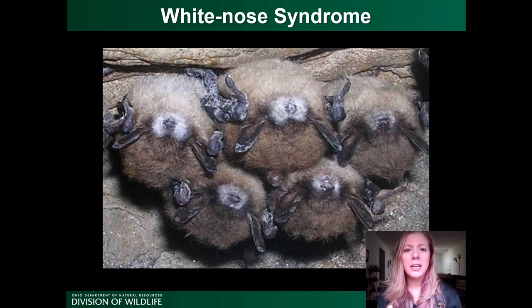The disease mechanisms can be complicated, but essentially this fungus is causing an immune response in the bats and causes irritation. This causes them to wake up from hibernation more often than they normally would during the winter. They're waking up and burning through their stored fat reserves, and since there are no insects available in winter, they end up dying from starvation.